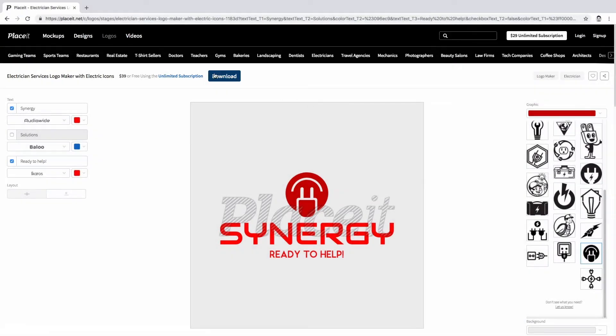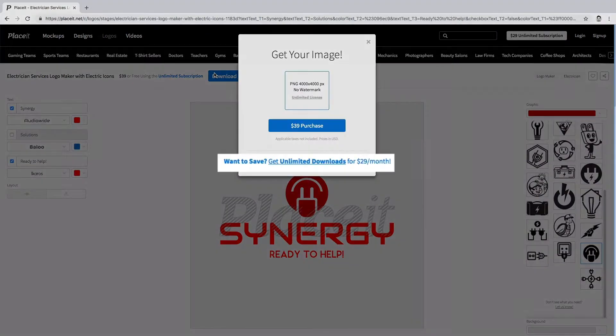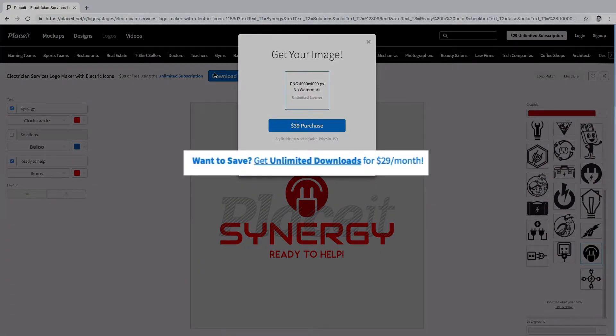Remember that with an unlimited subscription you can get not only one, but all the mockups that you want for only $29 a month.